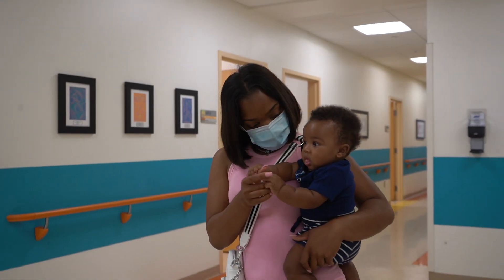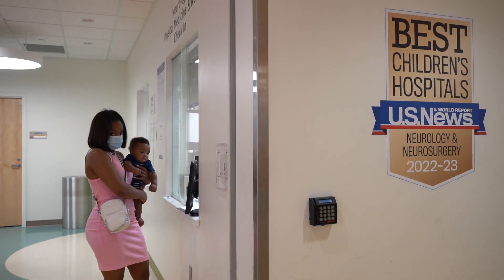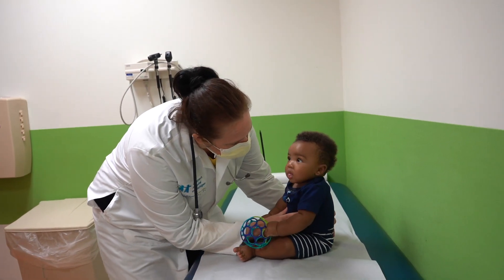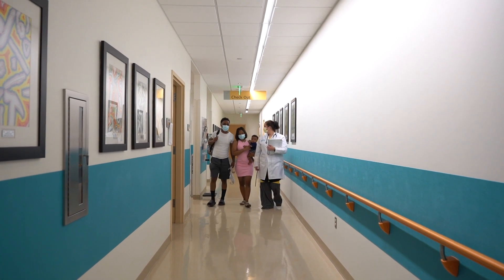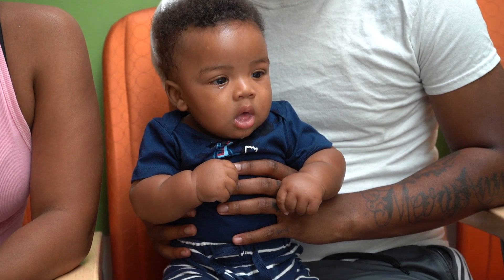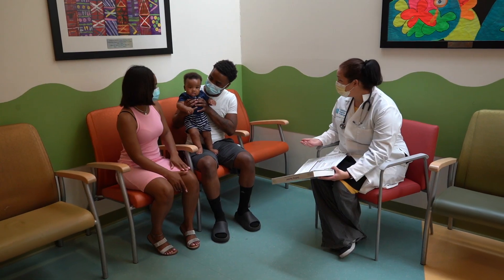I met Rakari and his parents when he was just within one week of life. Rakari was our first patient who did receive gene therapy at Children's Hospital of Michigan. We discussed the diagnosis of spinal muscular atrophy, specifically what is needed to confirm that he does have spinal muscular atrophy, and then we discussed the different treatments, including gene therapy as one of those treatments.